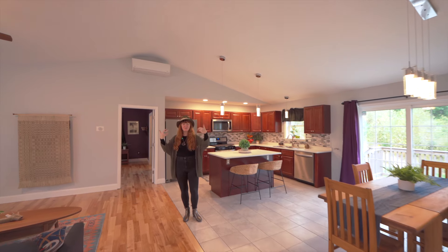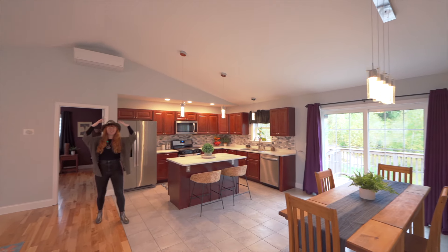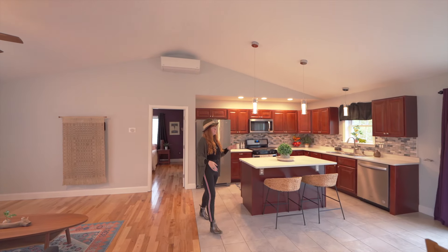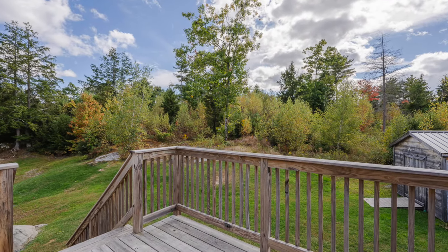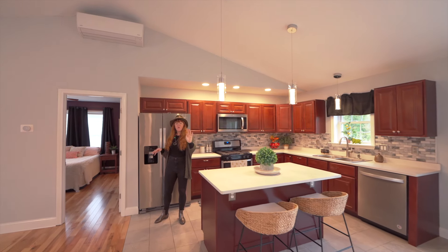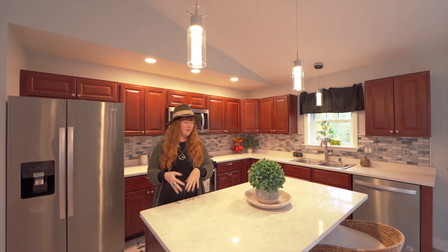When you walk up the stairs, you're greeted with this open concept living room, dining room, kitchen — one of my favorite things. You've got vaulted ceilings here. It's just a really lovely big open bright space. You've got the slider that goes out into the deck, and we'll go out in the backyard at the end and check that out. It's just a really nice bright kitchen. You've got forced hot water baseboard heat, but then there's also a heat pump in here as well, that acts as heat in the winter and AC in the summer.